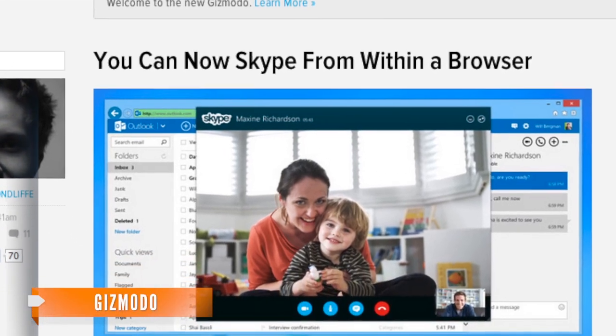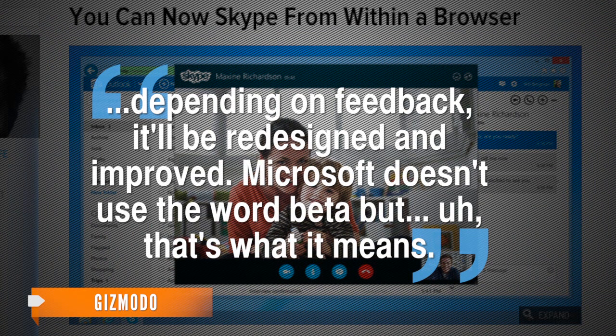Gizmodo says the software is actually a preview depending on feedback — it'll be redesigned and improved. Microsoft doesn't use the word beta, but that's what it means.